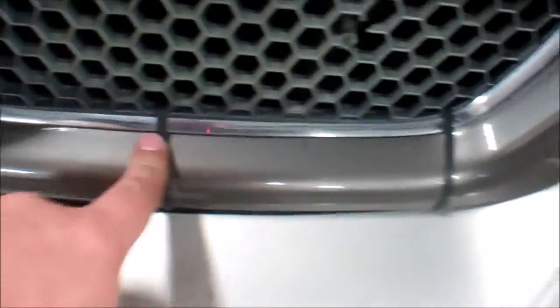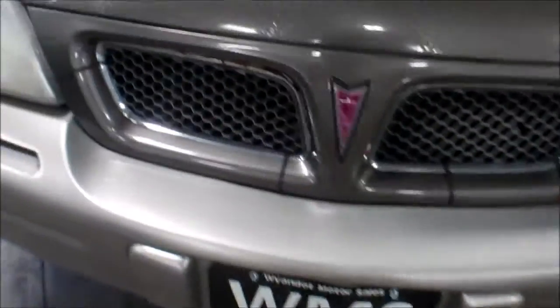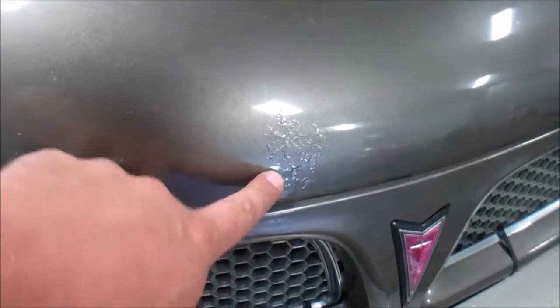The trim is broken in a couple spots — we got a couple zip ties holding that together right there. Headlights are faded, minor stone chips, little rust starting in front of the hood there.